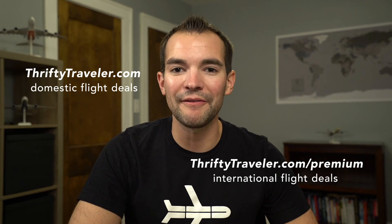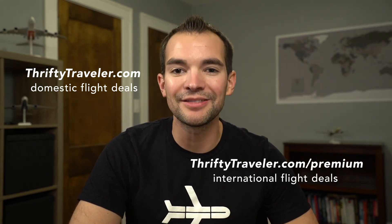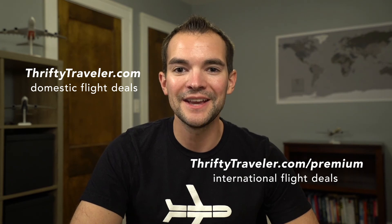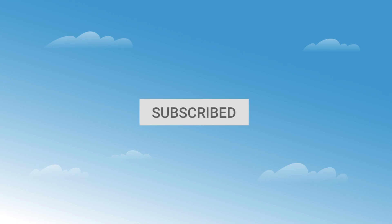Now that you know how to book flights with credit card travel rewards, head over to thriftytraveler.com where we feature US domestic flight deals every single day. If you're looking for international flight deals, check out Thrifty Traveler Premium, where we find international deals departing from 135 different US and Canadian departure cities at thriftytraveler.com/premium. Cheers to cheap flights! If you liked this video, give us a thumbs up and subscribe to the Thrifty Traveler channel.